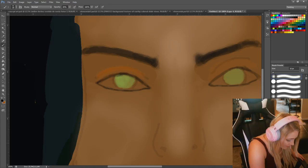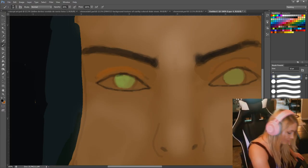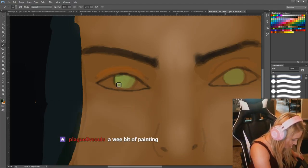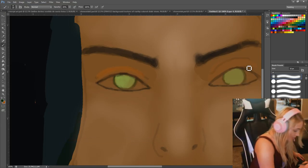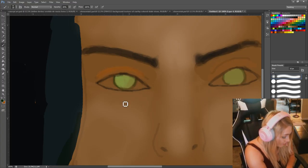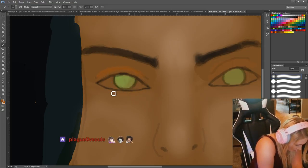I might go back and rewatch my stream and be like, what the hell was I doing? I'm just adding an outer rim of her eye. I probably told you guys this before, but apparently women who have a strong outer rim on their eye are more attractive to men — or anyone, I think. It's like a sexy quality.